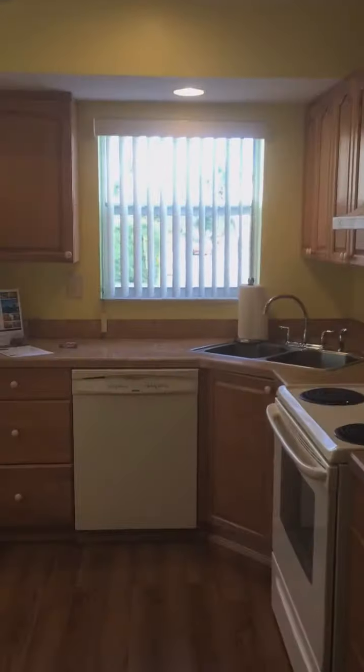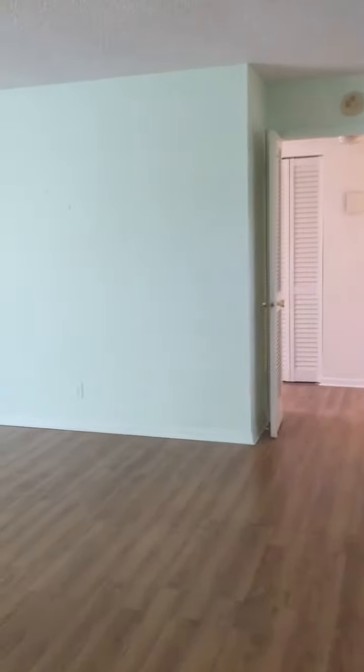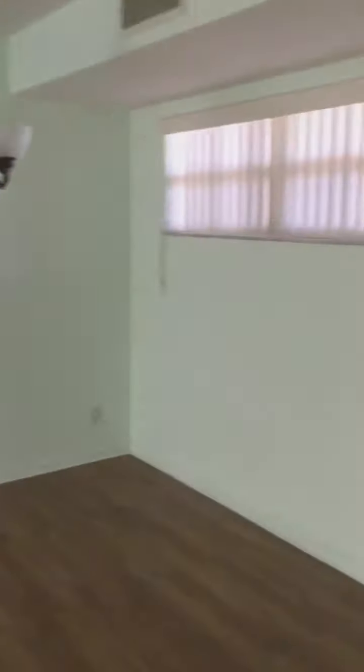So this is the kitchen. They have updated it. Another nice feature of this condo is you get extra windows in it. It's 1,200 square feet. It has laminated wood floors. It's a dine-in area.